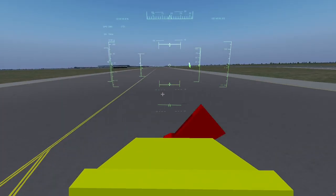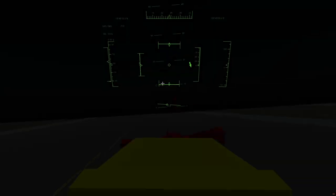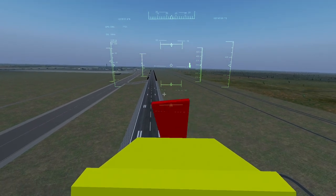Landing is impossible though. The instant the wheels touch down, the plane gets blown around and it's impossible to get it to settle — at least for me. I also tried to stay over a certain spot on the runway, which is a good exercise in rewiring a brain.